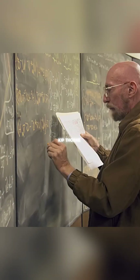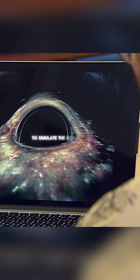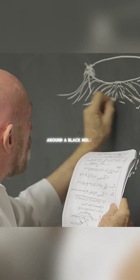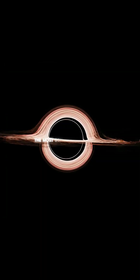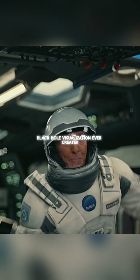Christopher Nolan didn't want imagination, he wanted truth. So he worked with Nobel Prize-winning physicist Kip Thorne, using Einstein's real relativity equations to simulate the behavior of light and matter around a black hole. The result? The most scientifically accurate black hole visualization ever created — not just for cinema, but for science itself.